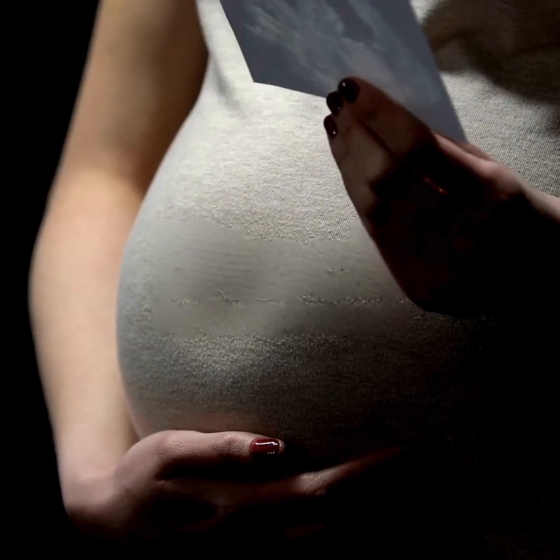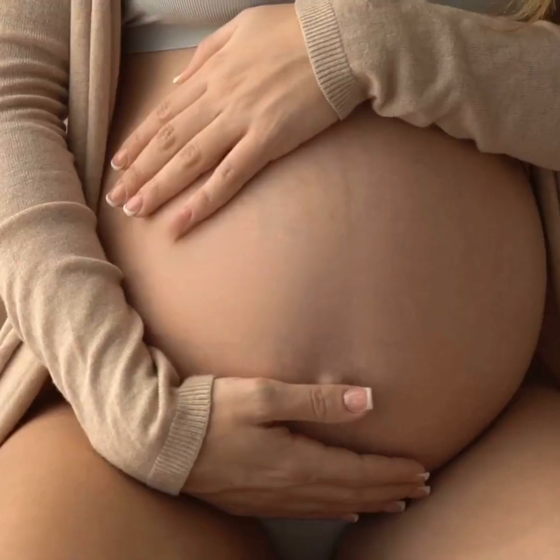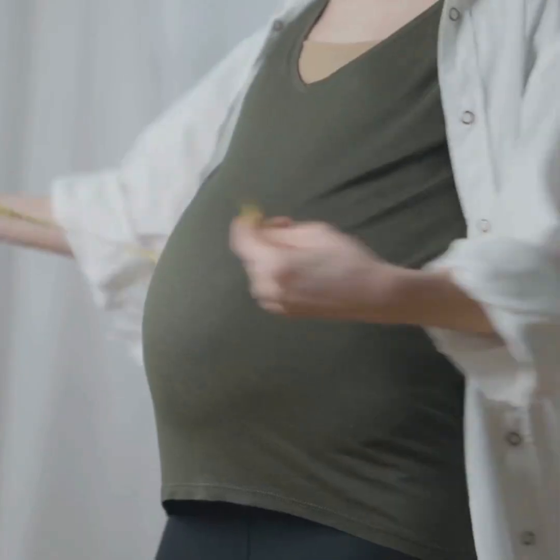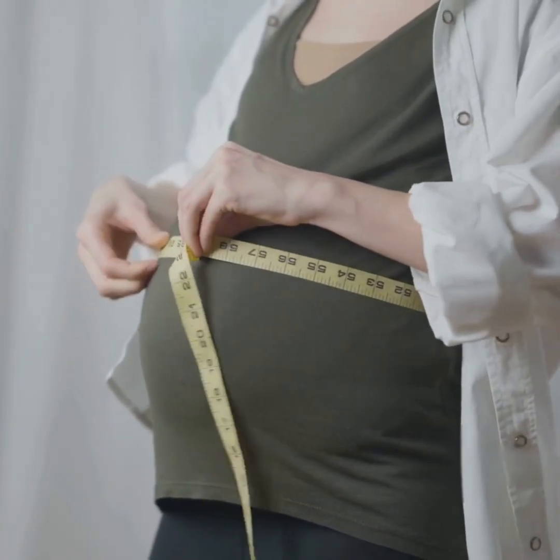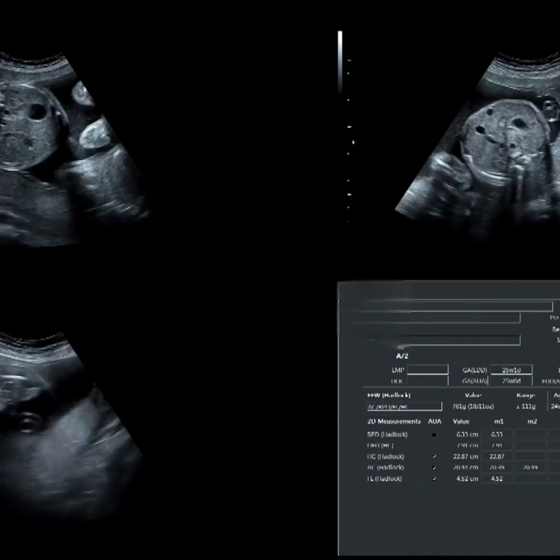Hey there, expecting parents! If you've ever wondered what's happening inside during those magical nine months, you're in the right place. Today, I'm taking you on a month-by-month journey through fetal growth and trust me, each milestone is nothing short of extraordinary.